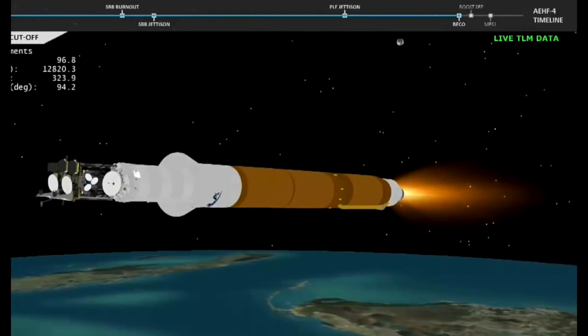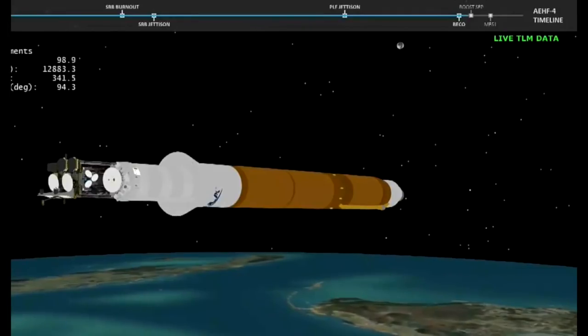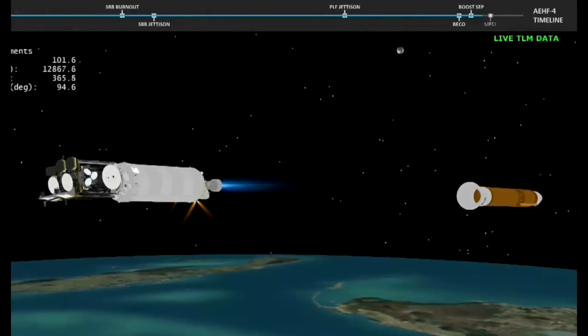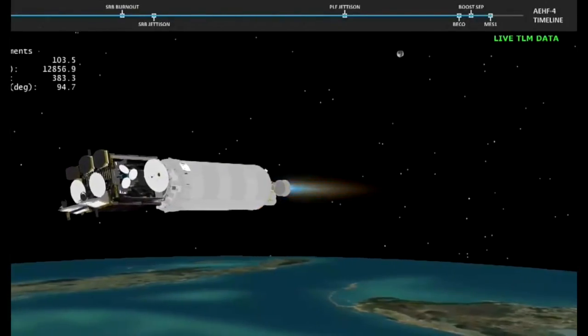Standing by for BECO. And we have BECO, booster engine cutoff. Standing by for stage separation. And we have good indication of stage separation. We have pre-start on the RL10. Standing by for ignition. And we have ignition on the RL10. Chamber pressure looks good. Vehicle body rate response looks good.